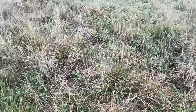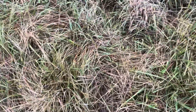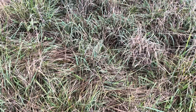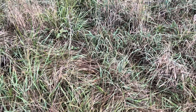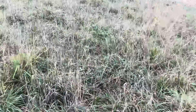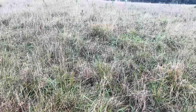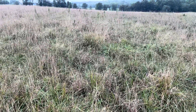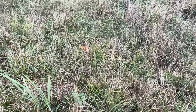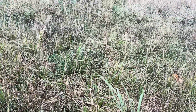Good day folks, this is Greg Judy, Green Pastures Farm. Today I'm out on our lifetime lease farm, Steve and Cindy's. I'm feeling a little better - we got 3.75 inches of rain over about 36 hours. I just walked up here to check; the cows are going to be on this paddock in about 12 to 14 days.